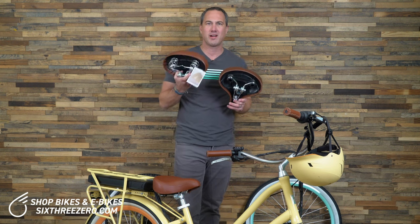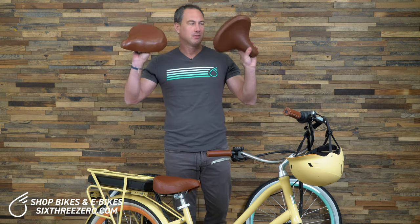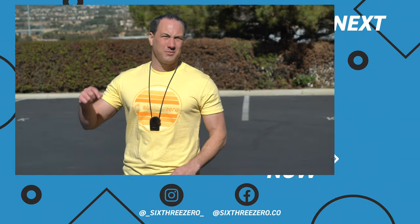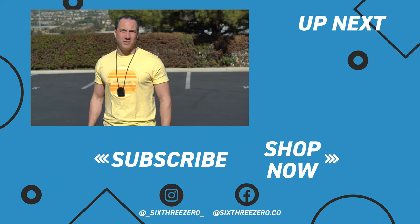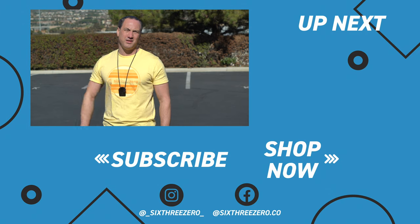So there you go — a little rundown on why some seats have springs and why some have elastomers. Get one and get riding; you've got to have a seat to ride. I truly hope that was helpful. If you liked it, please like it and hit subscribe — it helps grow our channel. If you need any help, contact us: call 310-982-2877 or email theteam@630.com. Remember, 630 is spelled out: S-I-X-T-H-R-E-E-Z-E-R-O.